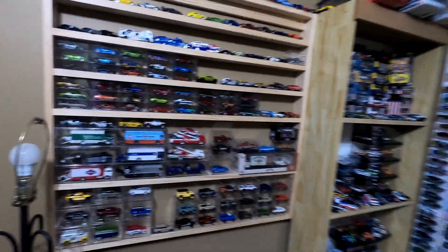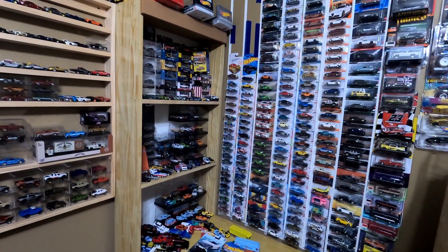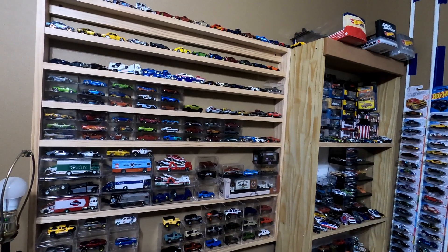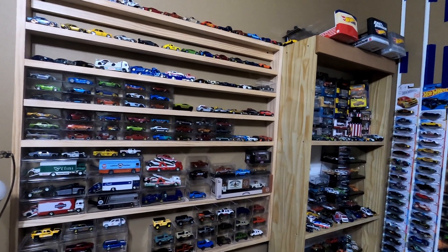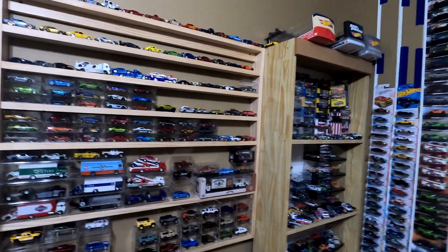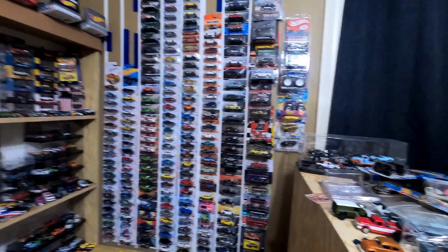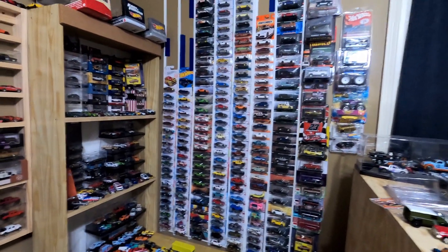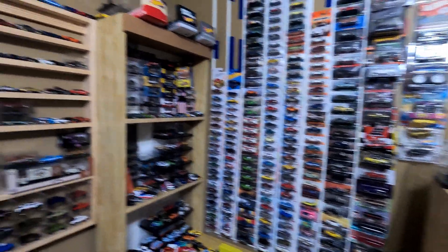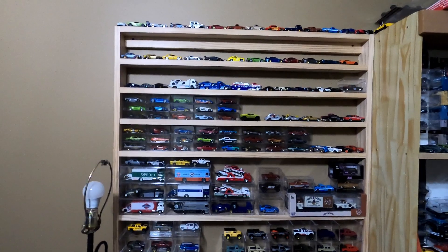Hey guys, welcome back to the channel. I apologize for being gone for about a month or so - it's really been dead around here. As you'll see, this is a Target with no Hot Wheels on the pegs, and this is a Walmart also with nothing on the pegs. This is the same story for all my Walmarts and Targets locally. I just wanted to let you know what's going on, and I apologize for not having anything posted recently. I've lost a few subscribers because of it, but I'm going to be more on top of it. Here are some of the customs I've been working on that I've completed.